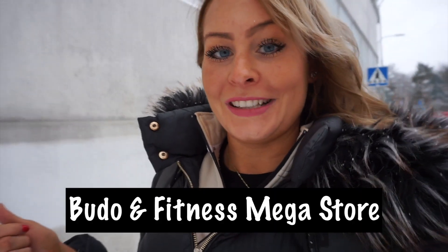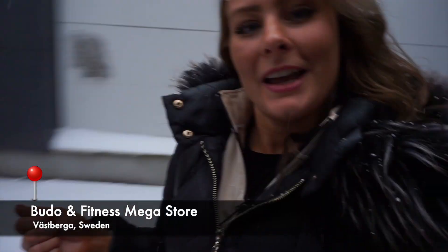In a previous video you guys followed me to Buden Fitness store here in Stockholm. Let's fast forward to here now. It's been snowing a lot. And what I was going to tell you is that you guys are going to join me on a tour in the store — Buden Fitness mega store here in Västbergen. You're also going to join me on a kata session later tonight. So let's go inside and have a look!